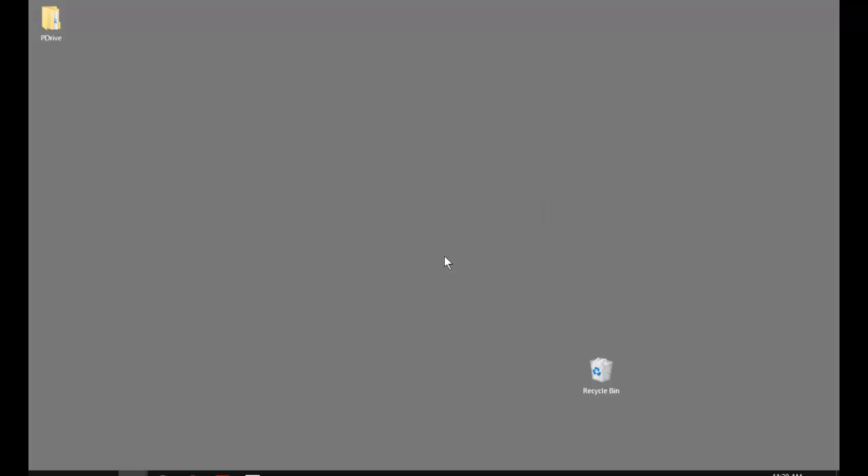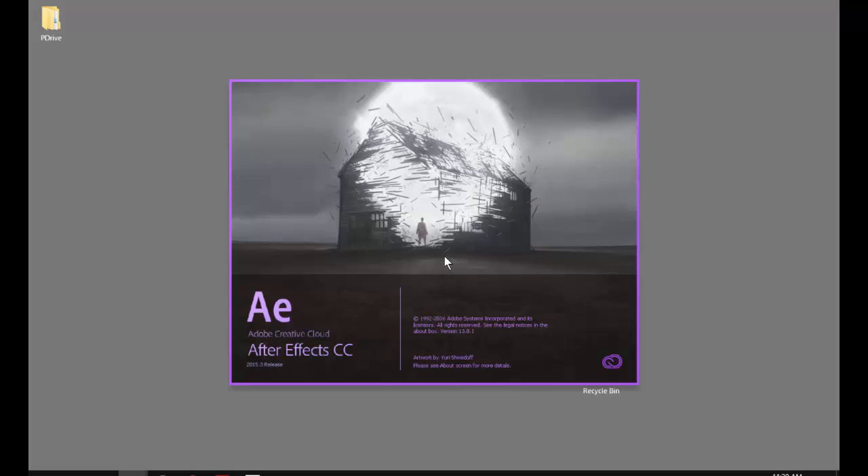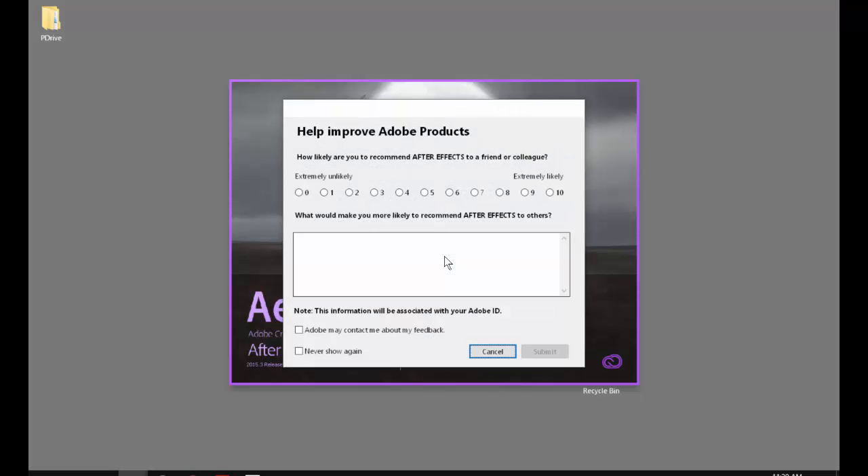It will ask: do you want to delete your preferences? Hit OK — yes. Now, when you reboot the computers they should automatically reset themselves, though they don't always do that.